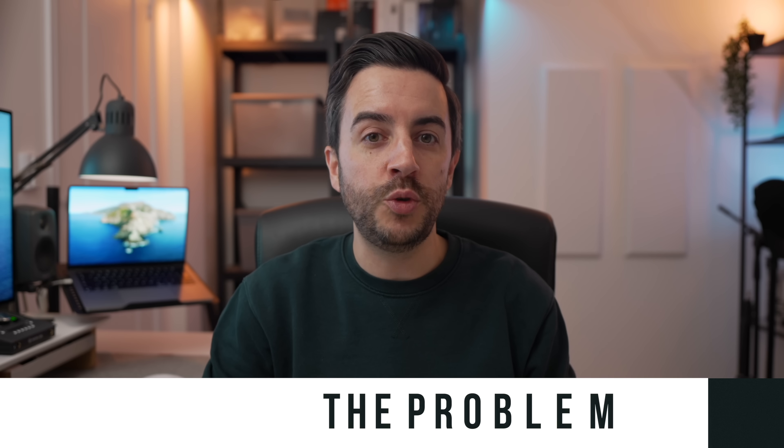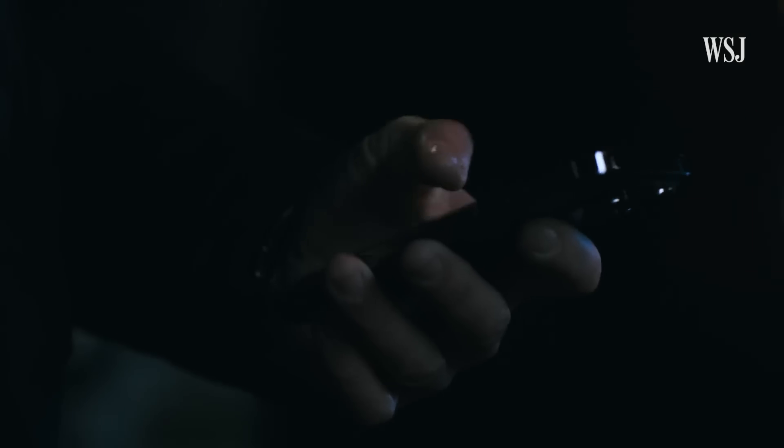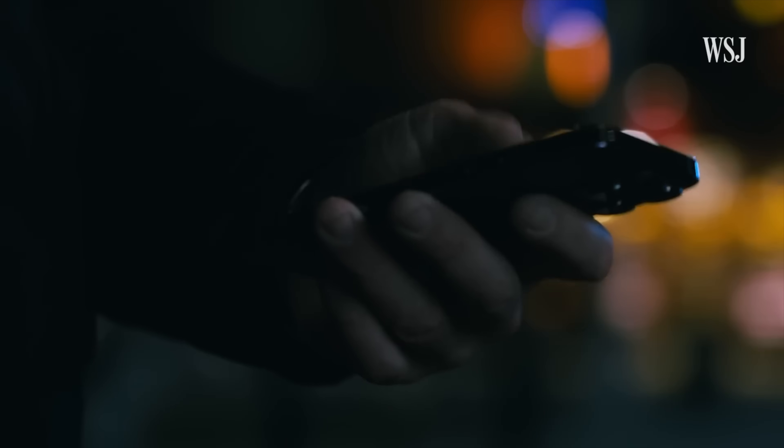Last month the Wall Street Journal ran a story where they talked about a woman named Raehan Ayers, a New Yorker who had her iPhone stolen from her hand as she walked out of a bar in Manhattan. Not an unusual situation — people have their iPhone stolen every day. It was what happened next that made it unusual.